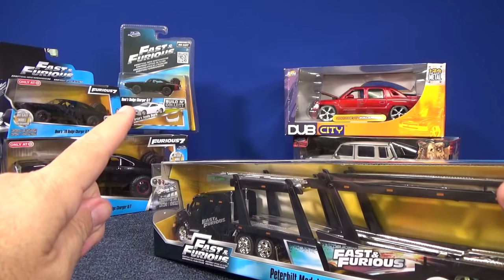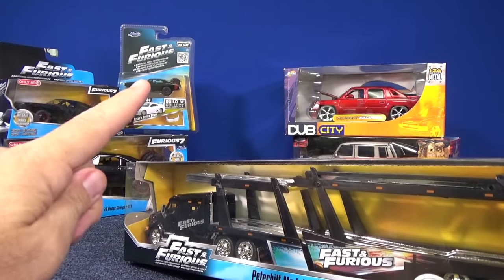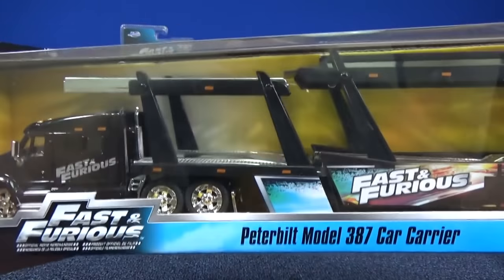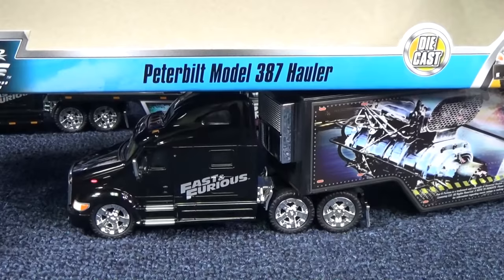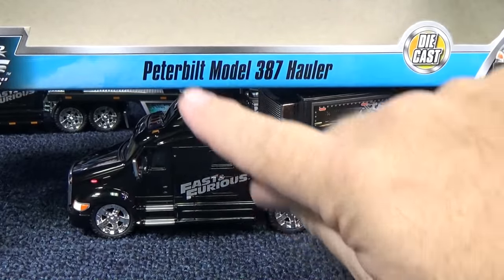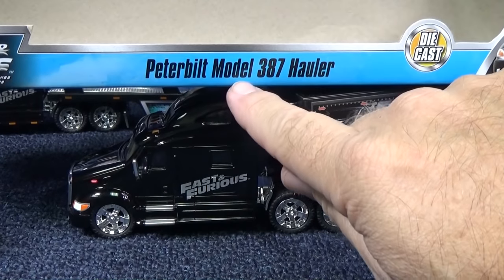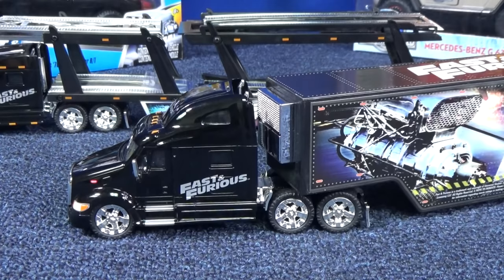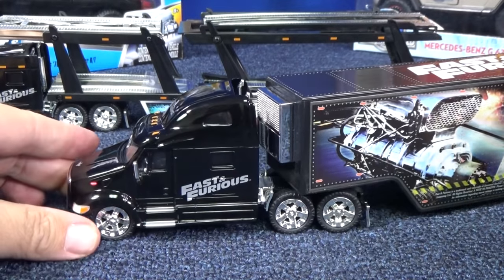Those are 1:55 scale, and it's set on the base, not on the package. So I wonder when I open this up if it'll say 1:55 scale or not. This is a licensed Fast and Furious release, as well as a licensed Peterbilt Model 387 hauler. The other is the car carrier. Both are licensed Peterbilts.